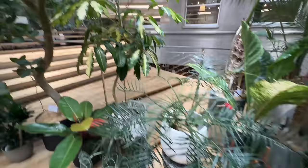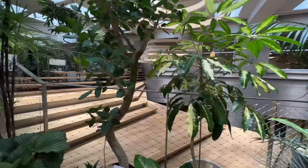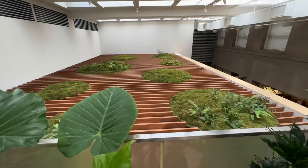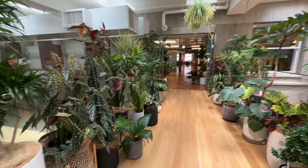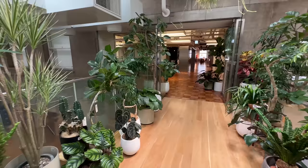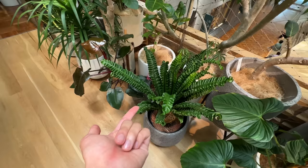Oh, look at that schefflera — or is it tupidanthus maybe? There's an Audrey ficus, a rhapis palm, another everfresh tree — I really want one of those. Wow this place is cool. Some of these aren't live plants but they're still pretty cool. The plants are just so unique — it's not like a typical nursery.